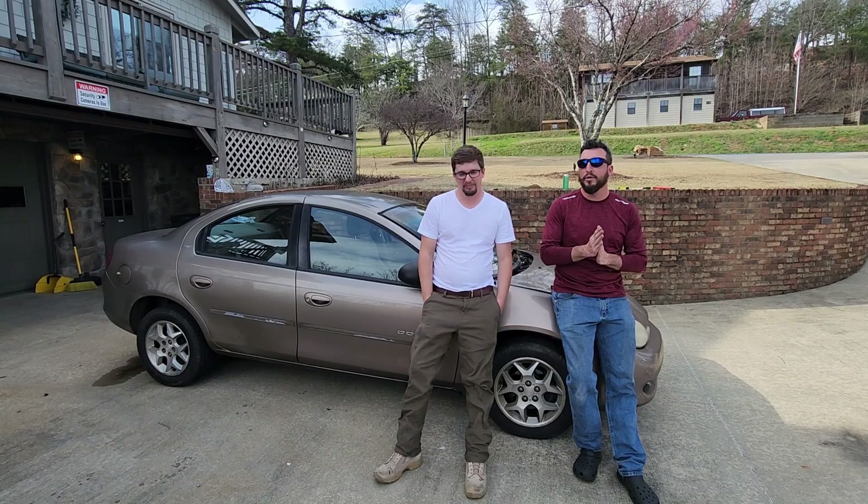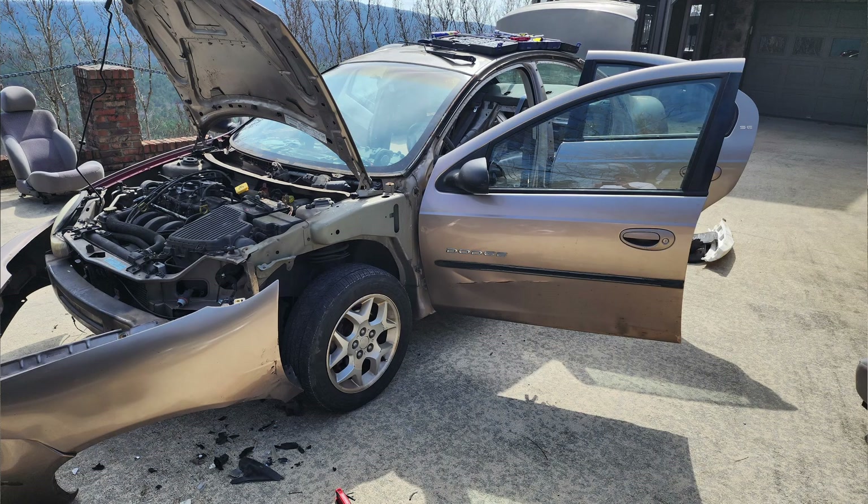We purchased it for $5 from a wonderful customer of mine who wanted us to have it, so long as we destroyed it for him.